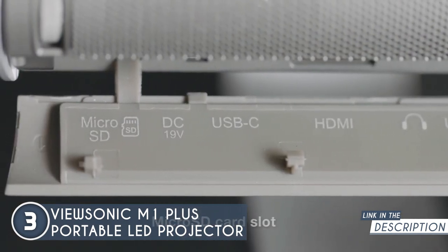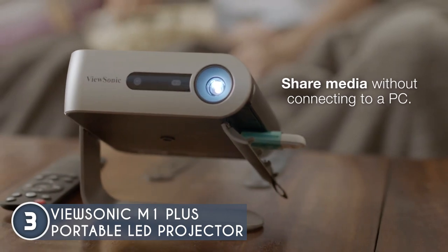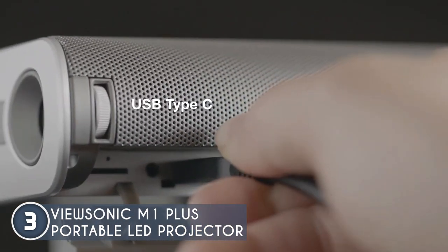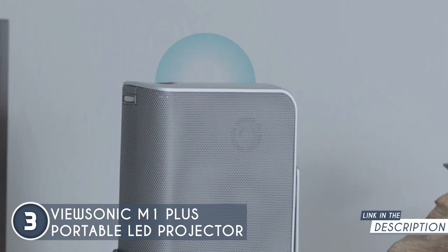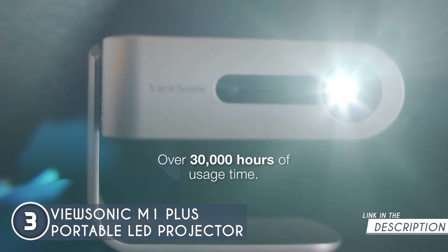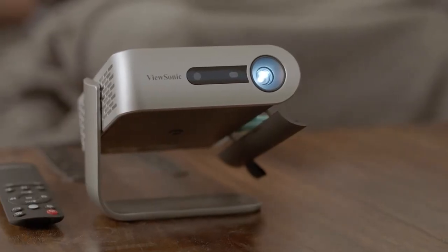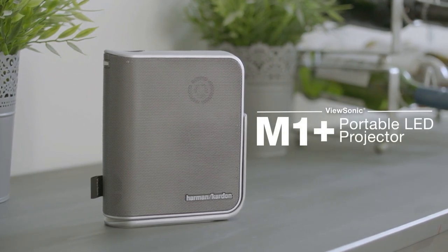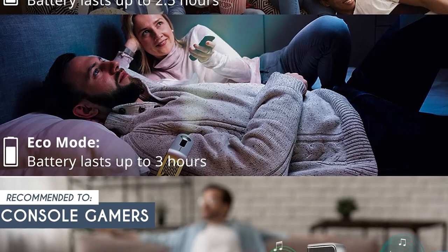Let's not forget about the versatility. This projector adapts to your needs with multiple connectivity options: HDMI, USB, and wireless screen mirroring. The cool swivel stand lets you adjust the angle and project your content wherever you want. The ViewSonic M1 Plus also lets you stream your favorite shows and movies directly from your favorite streaming apps — no need for any extra devices. It's like having a pocket-sized theater right in your hands. Note that the smart TV streaming feature might not support all streaming apps depending on regional availability and compatibility. The team recommends this for console gamers, as its clear visuals and built-in speakers provide an immersive gaming experience without the need for additional equipment.